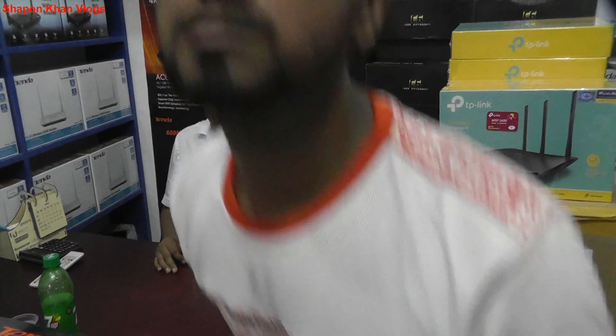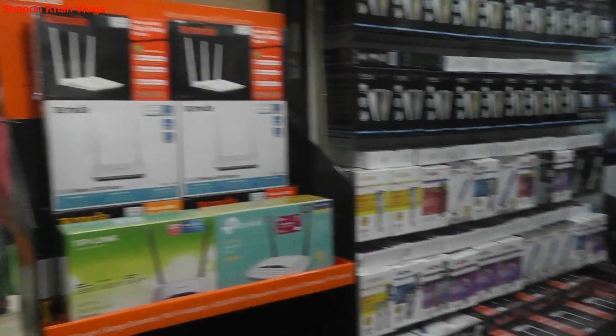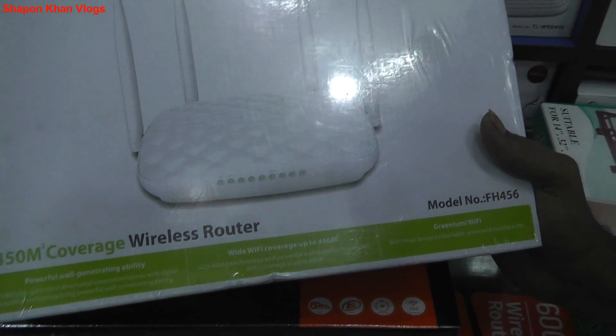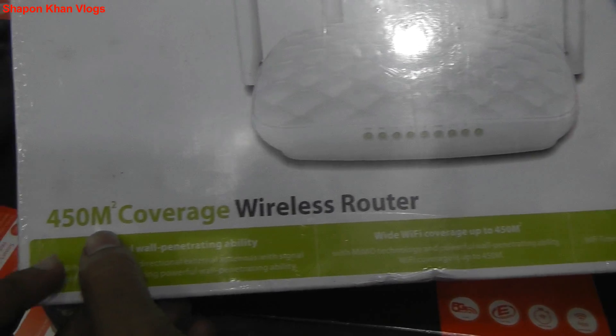Let's go check out Router 2. This is an amazing place. Our model is FH456, with 454 square meter coverage, wireless router, and 5-band router.